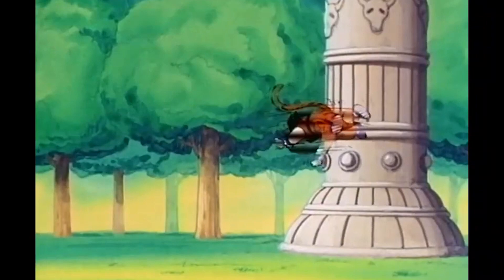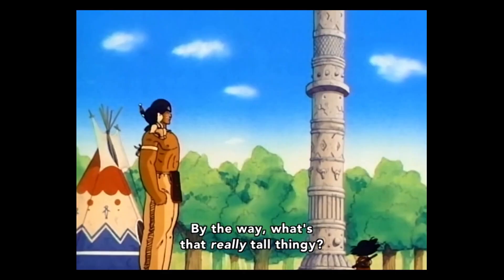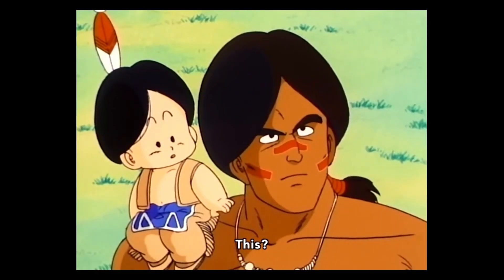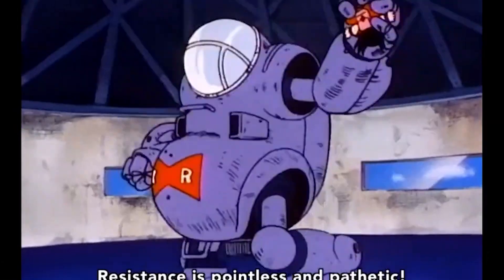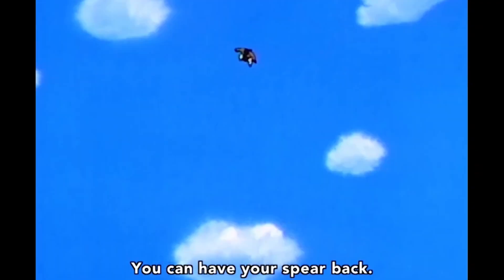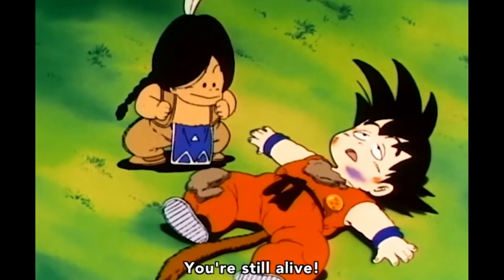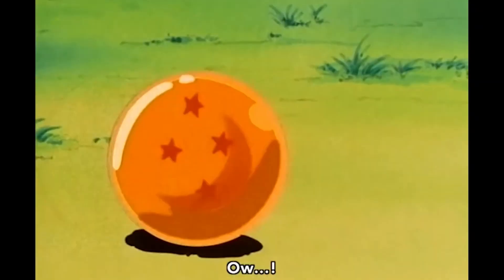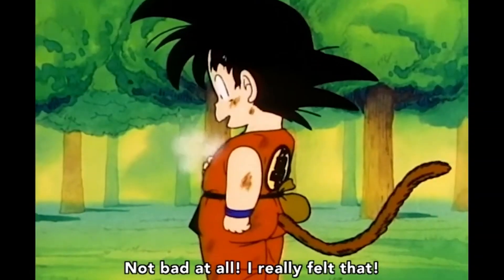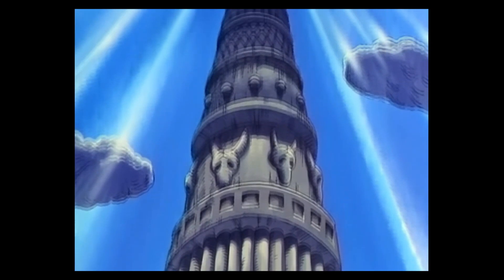Korin's tower is first introduced in the Red Ribbon saga of Dragon Ball. At the base of the tower, Goku meets Upa and Bora while on his quest to find the four-star Dragon Ball. Soon after, the Red Ribbon Army's mercenary Tao shows up, murders Bora, and knocks out Goku, taking his Dragon Balls. Goku wakes up, saved by the four-star Dragon Ball hidden in his shirt, and realizes he needs to get a lot stronger to battle Tao.